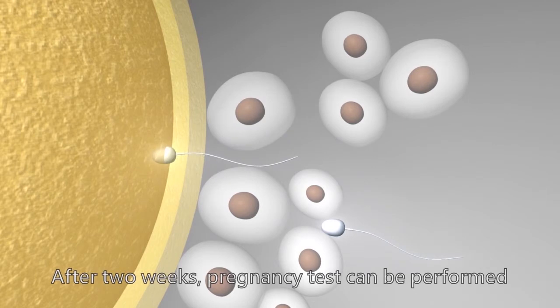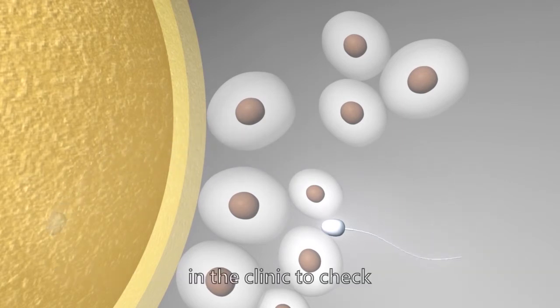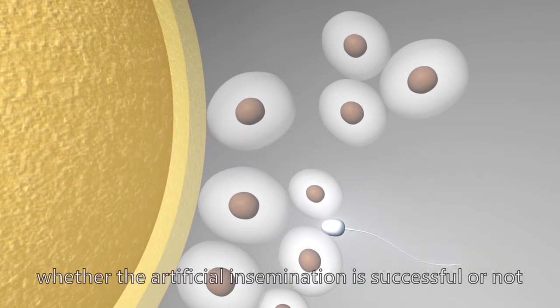After two weeks, pregnancy tests can be performed in the clinic to check whether the artificial insemination was successful or not.